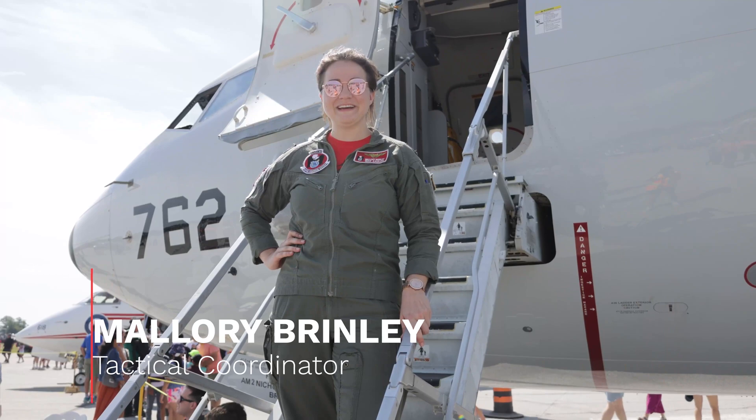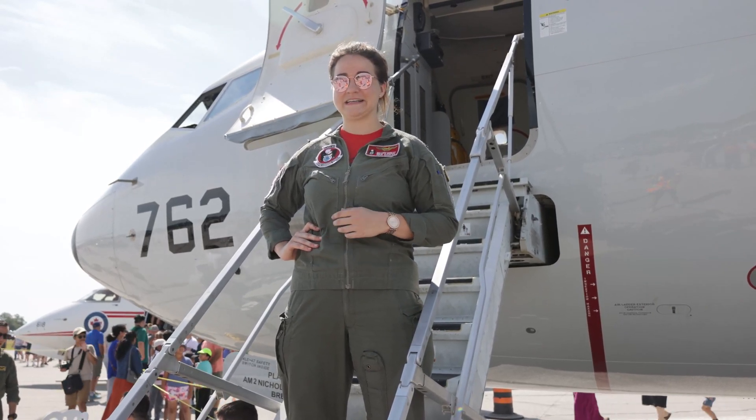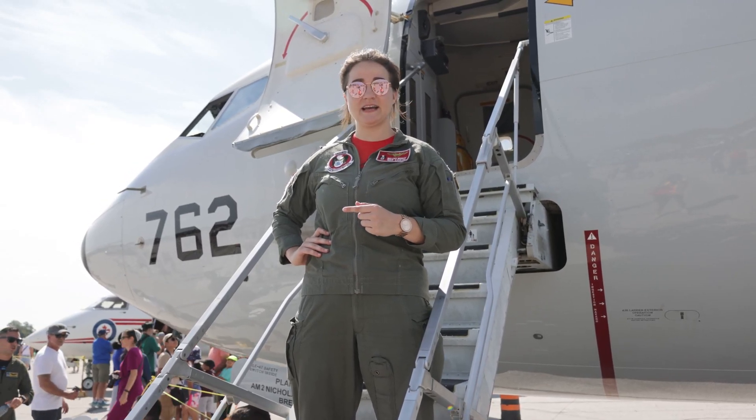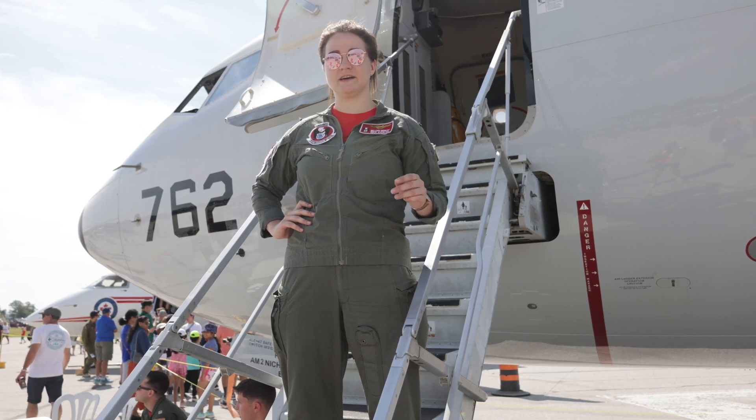My name is Mallory Brindley. I'm a member of VP-16 War Eagles based out of Jacksonville, Florida. We fly the P-8 Poseidon and I'm the tactical coordinator on board. A typical crew makeup is going to be about nine crew members: three pilots up in the flight deck, two naval flight officers in the back, and four sensor operators — two electronic warfare operators and two acoustic operators that operate their various suites.